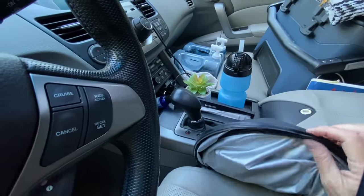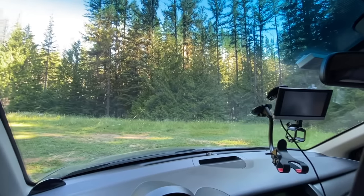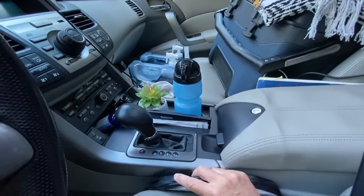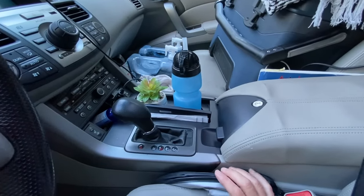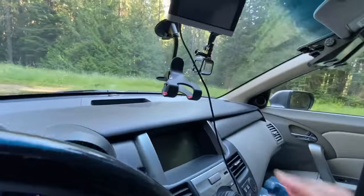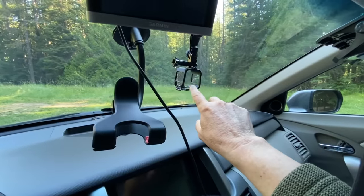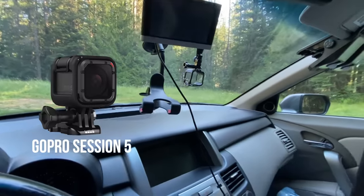Right here is where I keep the sun shades for the front window — they're pop-up shades and I love them. I've got my phone clamp, my Garmin, and the clamp for the GoPro.